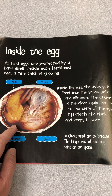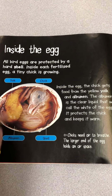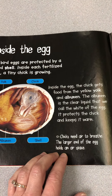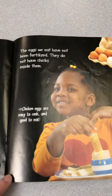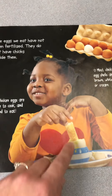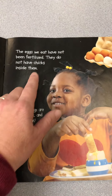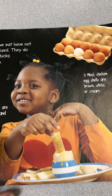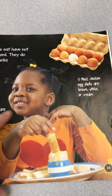The albumen is the white part, and when you cook an egg there's no chick in there but there's still albumen and yolk. Chicks need air to breathe. The larger end of the egg holds an air space — you can see there's a little air space right here; it doesn't need a whole lot of air, just a little bit. The eggs we eat have not been fertilized, so if you're eating an egg for breakfast, it has not been fertilized — there's no rooster and there are no chicks inside them. Chicken eggs are easy to cook and good to eat, and most chicken eggshells are brown, white, or cream.